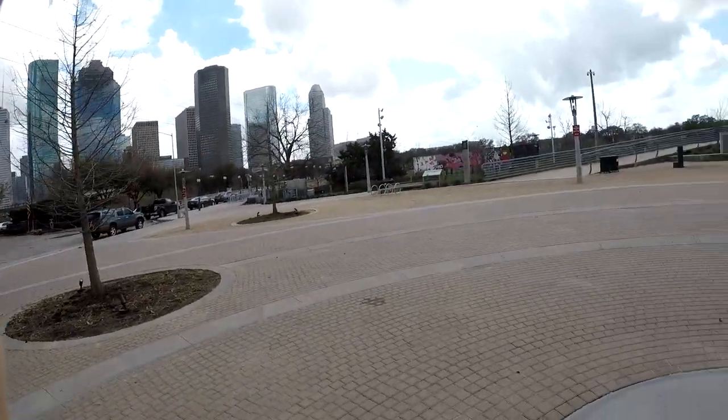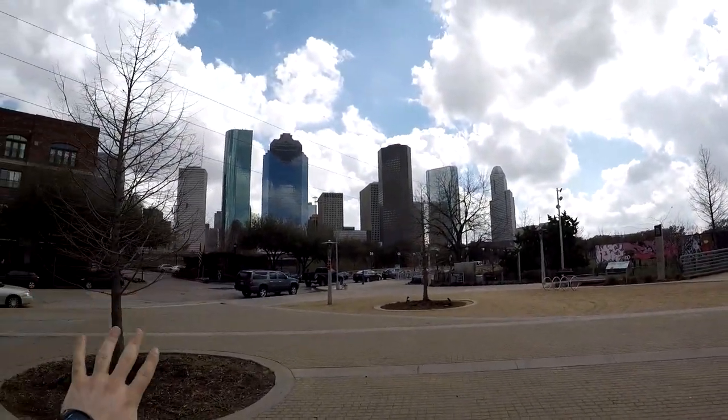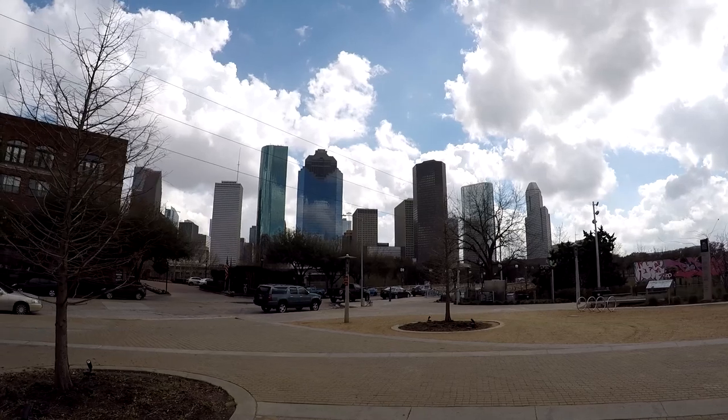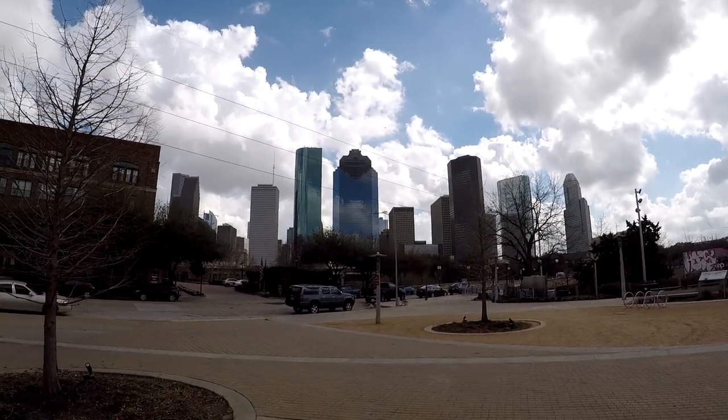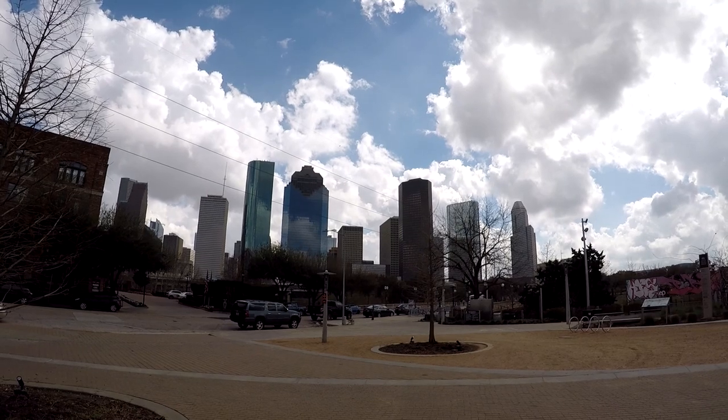We made it to Buffalo Bayou Park. It's a huge park system which goes along the Buffalo Bayou basically between downtown Houston. Just look at this cityscape — that's amazing. With this GoPro you get a great view of the skyscrapers.